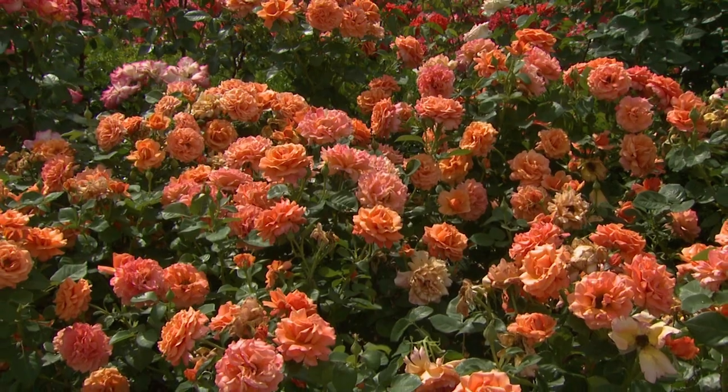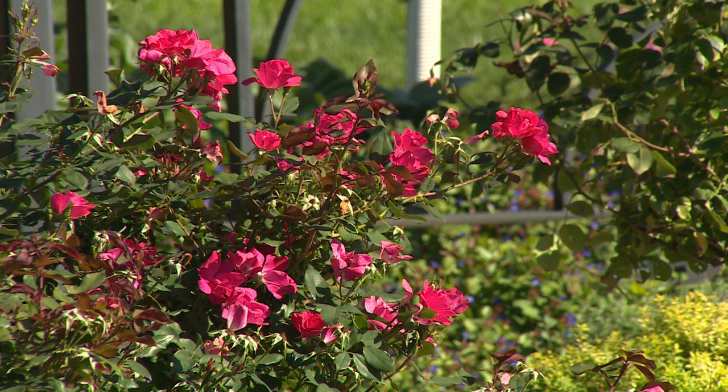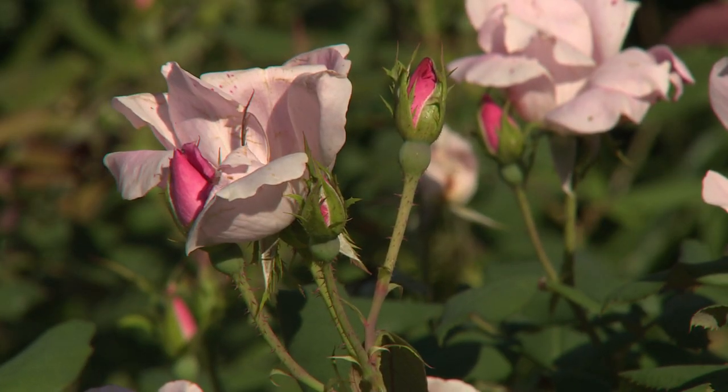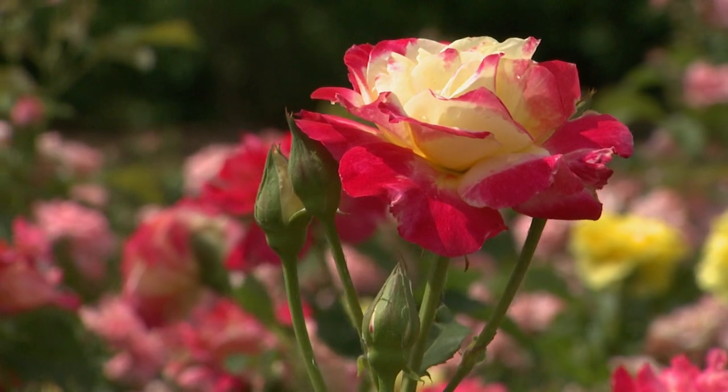Roses are a beloved landscape plant and they've been that way for centuries. Whether you love the ones that climb on the trellis and remind you of your grandmother's garden, or the ones that come 12 in a box at Valentine's Day, or perhaps out of your own cutting garden, or the ones that are shrubs used in the landscape in a multitude of ways, they become a great addition if you know how to choose them, how to plant them, how to manage the insects and pests, and more importantly how to choose what you love.